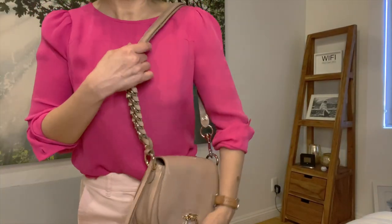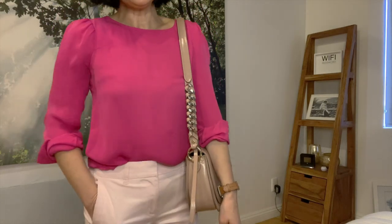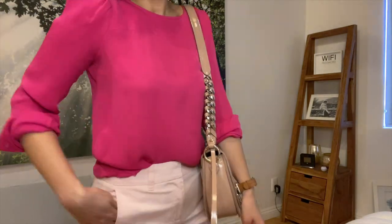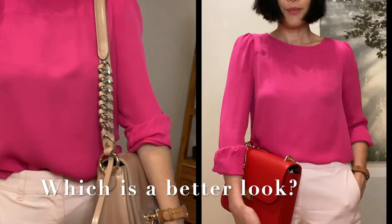I just put on a bag — it's kind of pinkish-beige. It does make the outfit look a little better, but I'm not sure that's my favorite look. I love the top though.